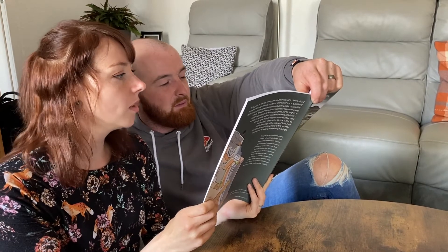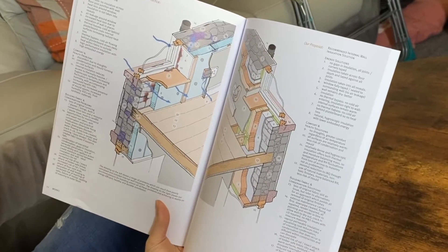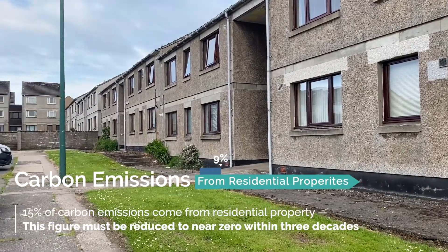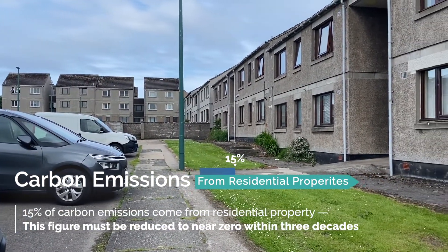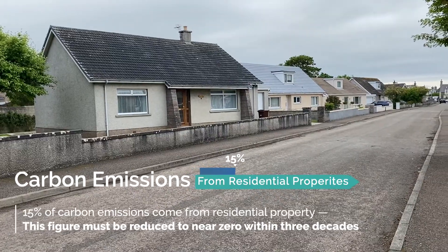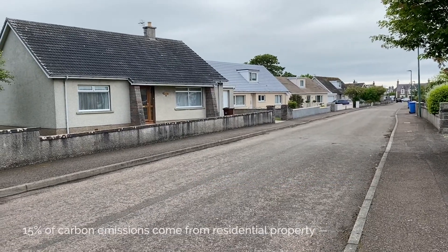The guide offers impartial advice, is highly comprehensive and detailed, yet is also easy to understand. Currently, 15% of carbon emissions come from residential property, so the effective renovation of existing housing, in particularly older properties, is a key element in the Scottish Government's aim to eventually get us to near-zero carbon housing by 2045.